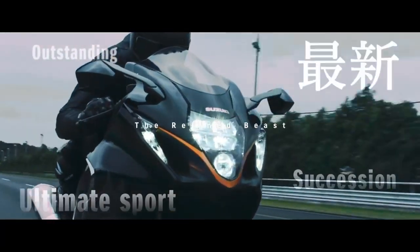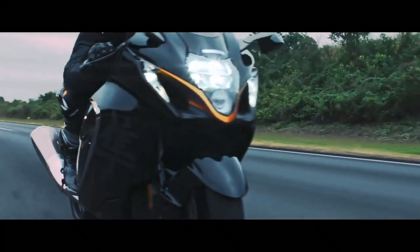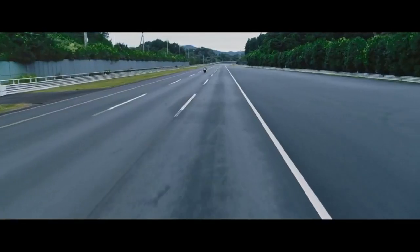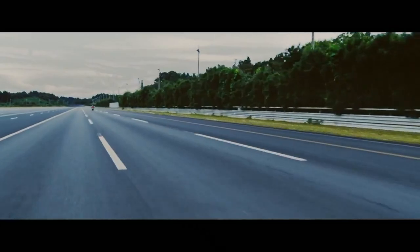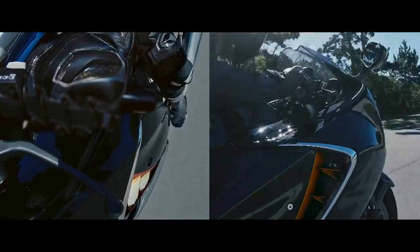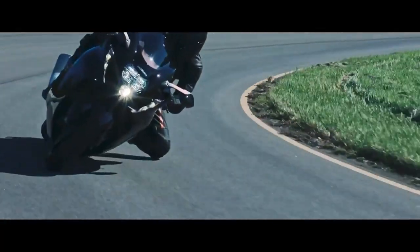A new legend unveiled. Presence born of heritage. Speed backed by aerodynamics. Advanced technologies give it the edge. Powerful, controllable torque will set your head racing.